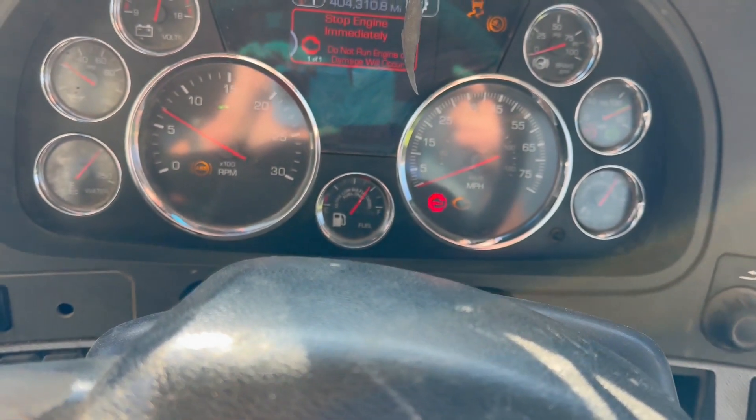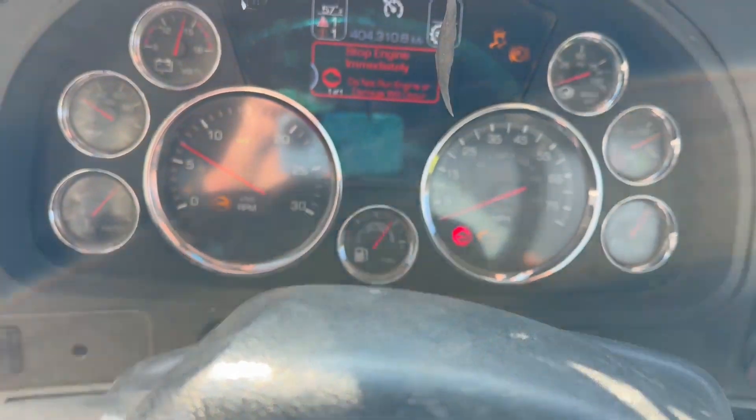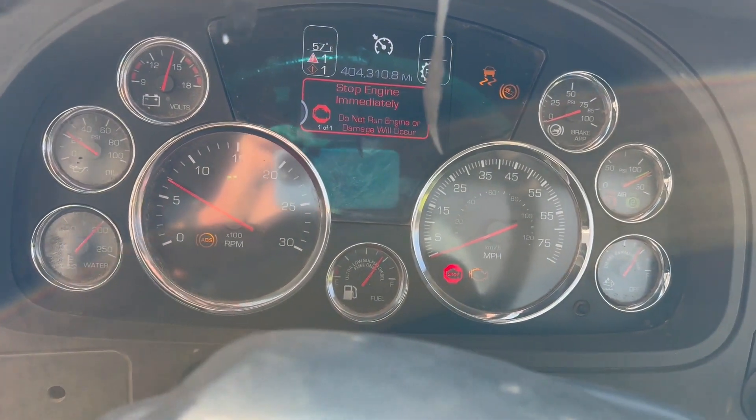404,310 miles. I'm not sure what the hours are. This has a top end done on it.